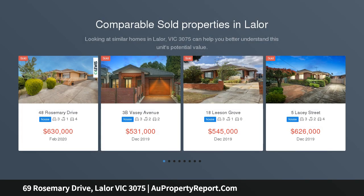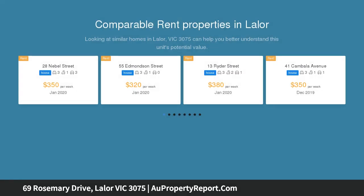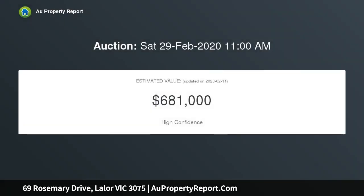This immaculate home will charm with family-friendly living, entertaining and accommodation spaces delivered in a sought-for location, minutes from a variety of desired amenities including the plaza, market, ring road, Costco, schools, hospital and station.